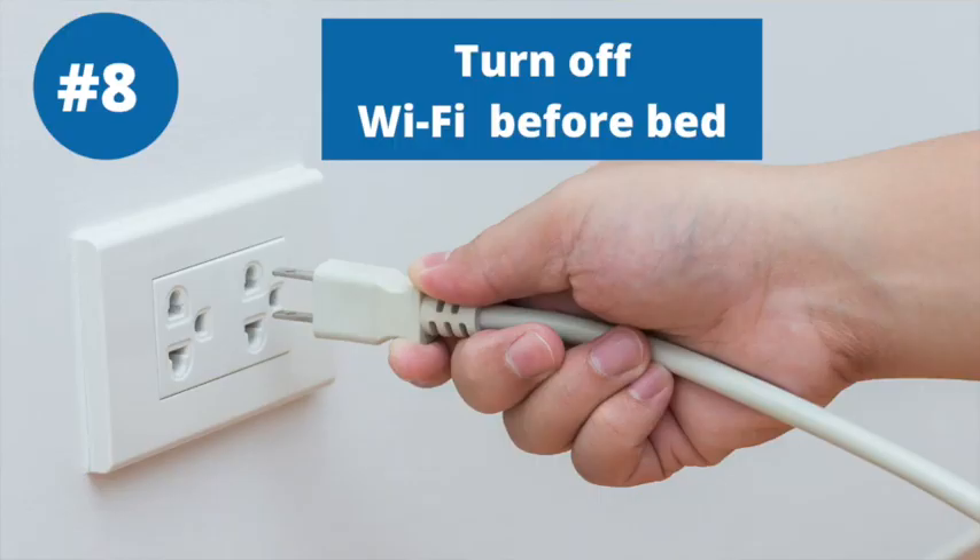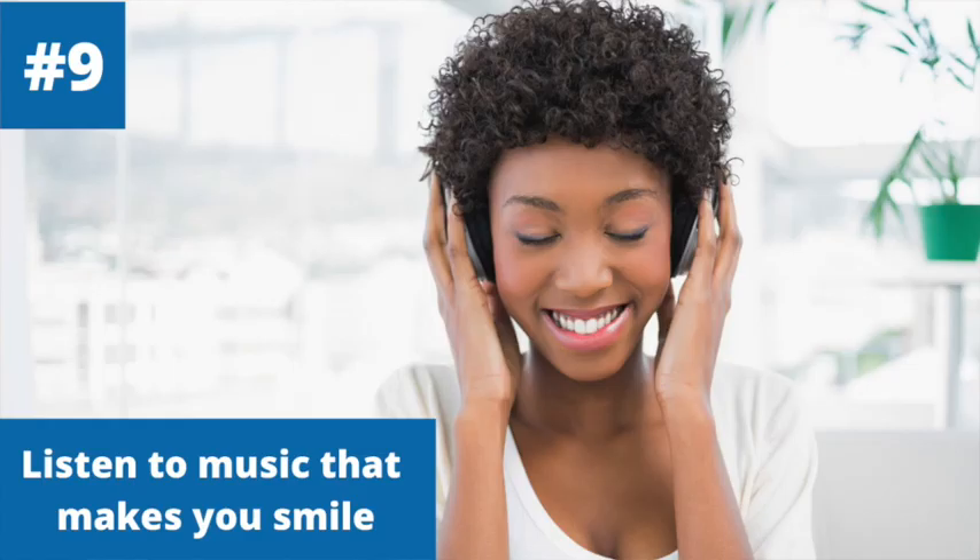Number eight is to unplug your Wi-Fi before you retire for the night. Maybe turning off electronics two hours early doesn't work for you and you need your phone right up until bed — at least shut off the Wi-Fi.